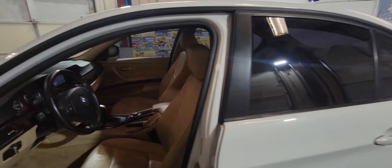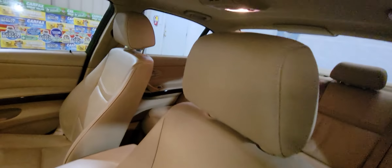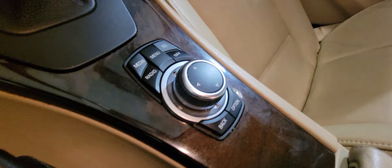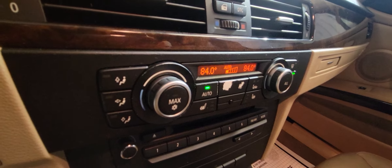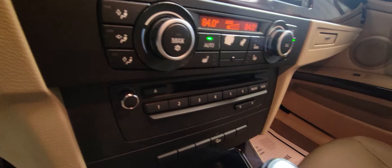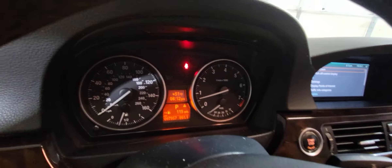It's got the leather interior with power memory seats; they are heated as well, with minimum wear. The passenger seat looks good as well, no problem. There are controls over here — it's got navigation, climate control, and again heated seats.